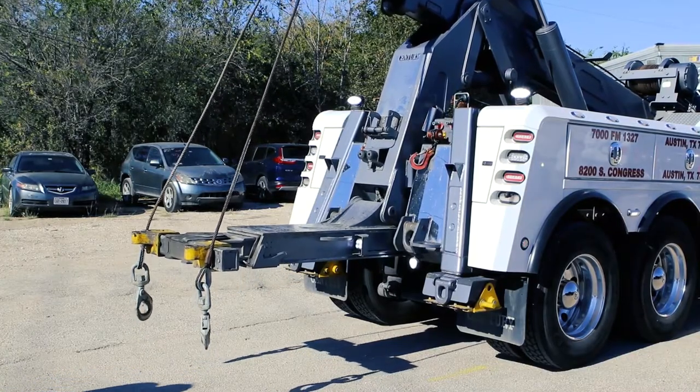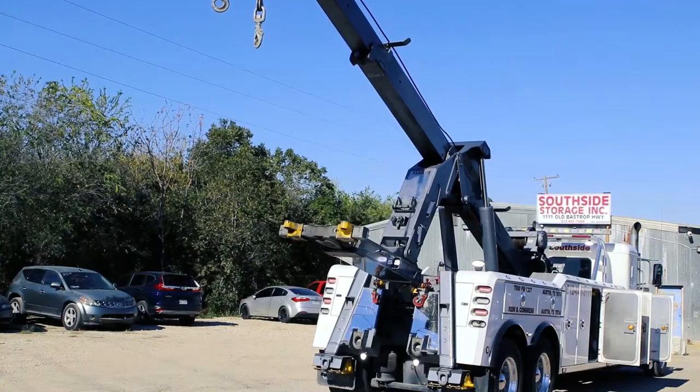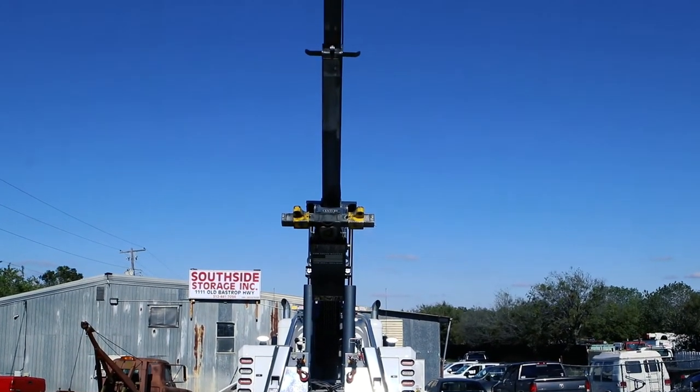It's the boom going out to reach whatever you gotta reach, but depending on how far out it is, you limit your reach. The more further out you are, the less it'll pick up.